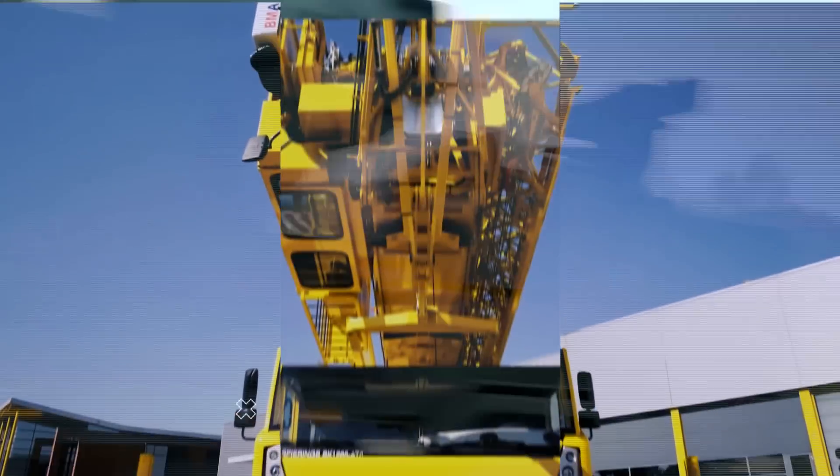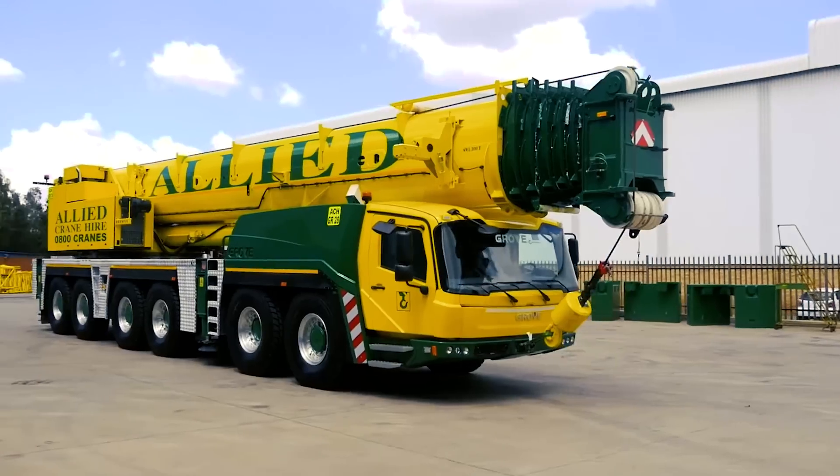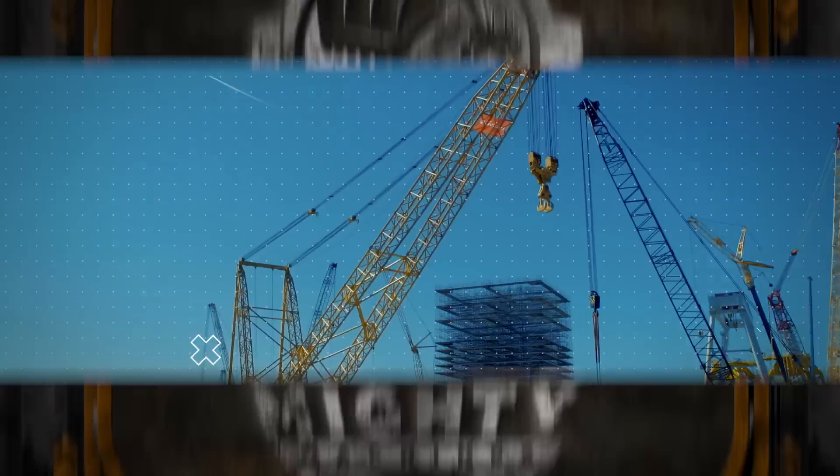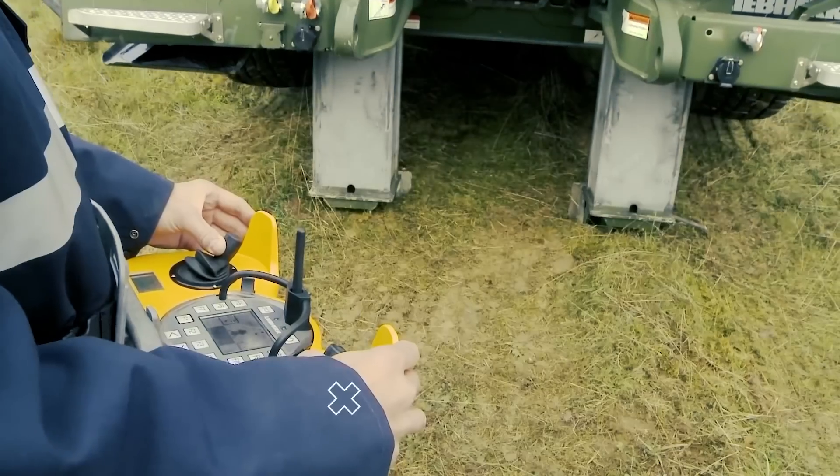Cranes are built to be huge and strong to meet every job requirement. However, innovations today have made these already powerful cranes more capable than ever before. Today, here in Mighty Machines, we'll look at the six most powerful and biggest cranes in the world.